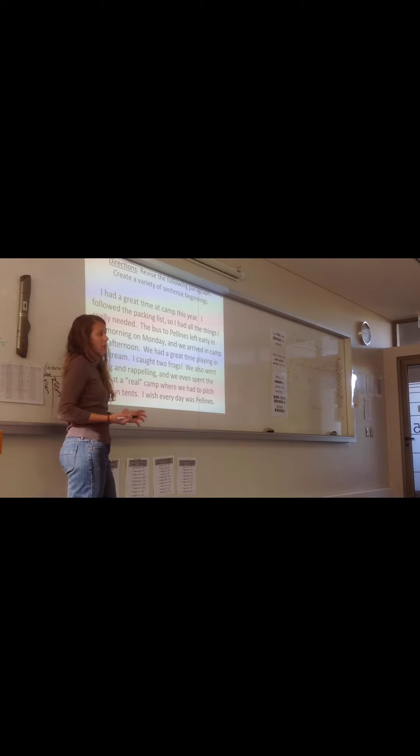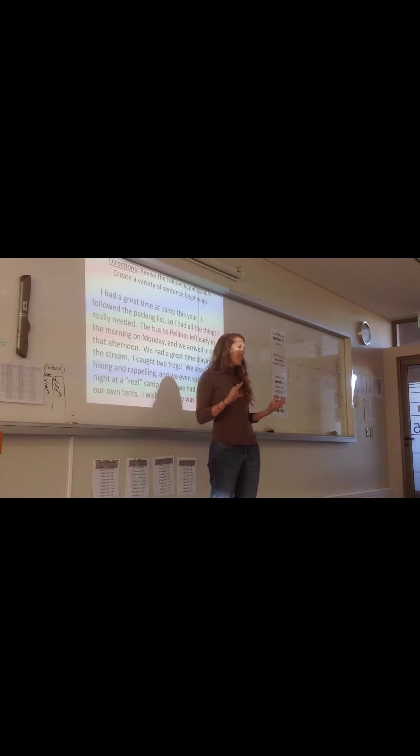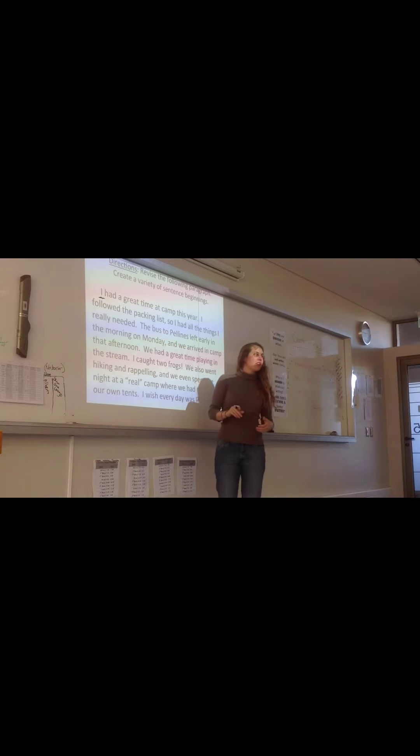This is not a terrible paragraph, but it's got some mistakes in the beginnings of the sentences in terms of variety. So when we look at that, why don't you look at this first one right here? I. Do we have any other sentences close that start with I? I. The next one. The next one. The next one.